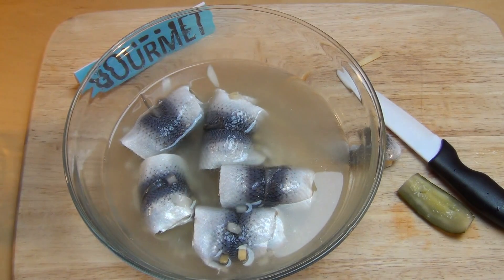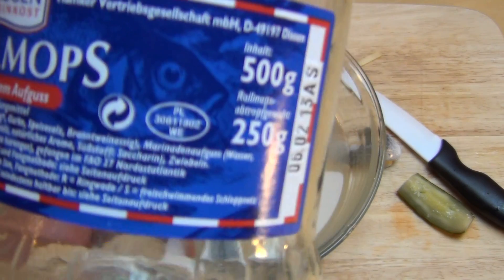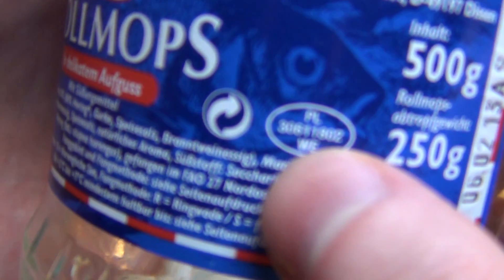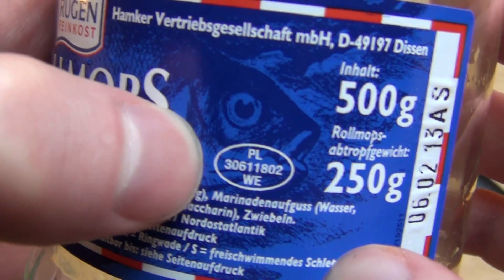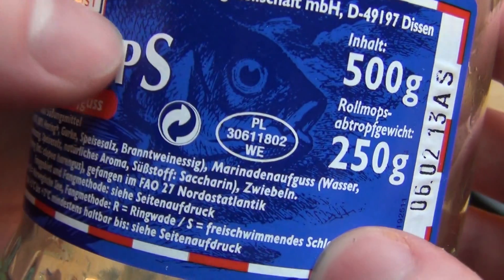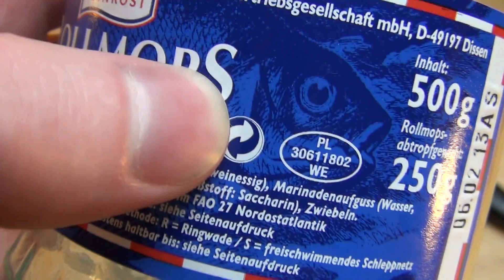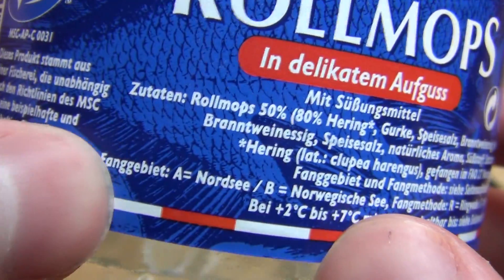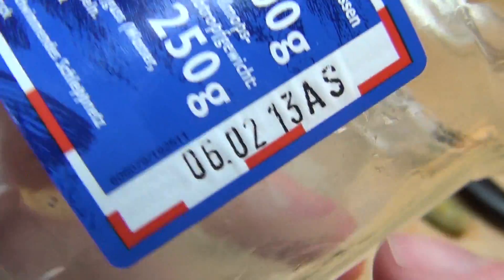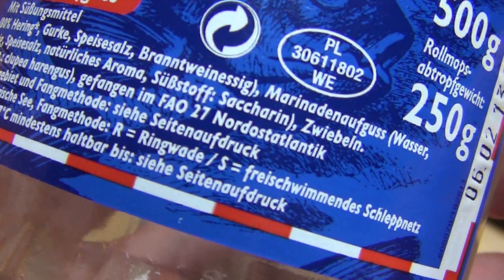Roll mops von Rügen Feinkost, sechs Stück, jetzt mal wieder gegessen. Aus Polen — PL steht drauf auf diesem Sticker. Falls irgendjemand weiß, wie sich das Ding schimpft, das ist fast überall drauf — bitte schreibt mir den Fachbegriff. Also hier unten muss man lesen, dann hier gucken: HS Nordsee und reichschirm des Schleppnetzes.